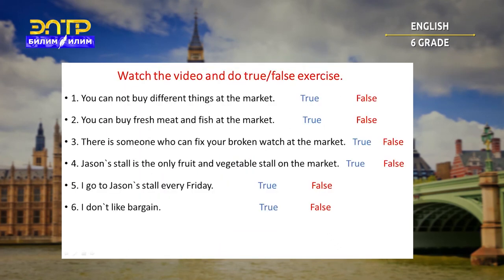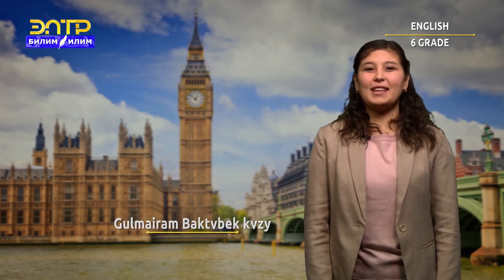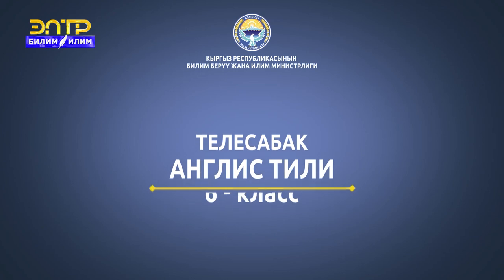We have a true-false exercise from the video. Let's check together. Number one — it's false. Number two — it's true. Number three — it's true. Number four — it's false. Number five — it's false. Number six — it's false. Our lesson is over. Thank you for your attention. See you in the next class.